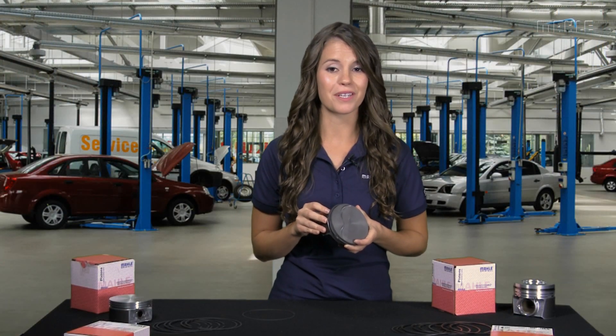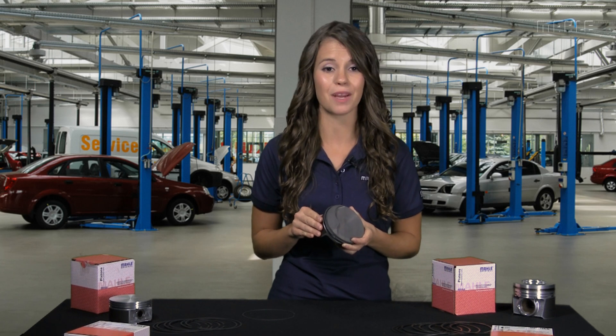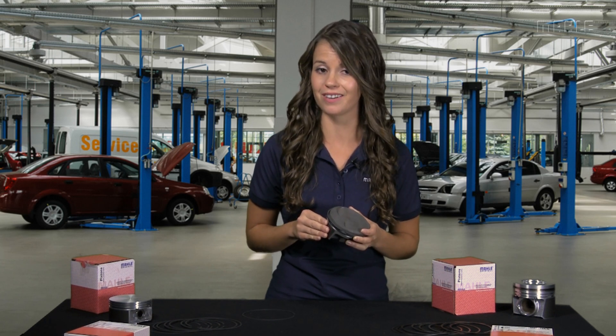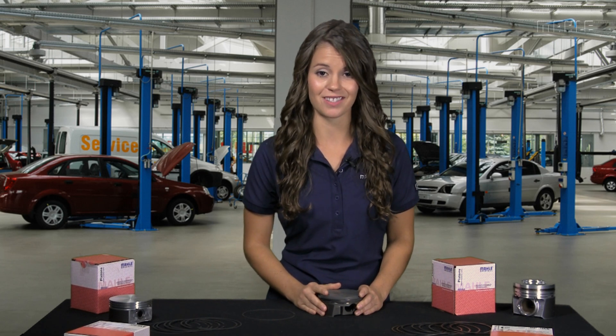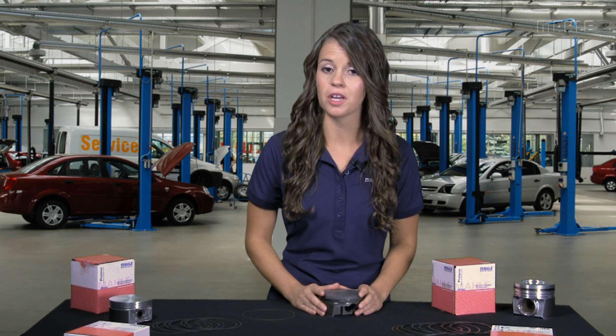Even more impressive to me was the fact that the Aftermarket Group has already got the steel ring lineup in over 100 engine families covering 68% of vehicles sold in North America. These are, by the way, stock replacement applications. This is a great example of how dealing with a company like MOLLE with OE technology provides an advantage to us in the aftermarket.